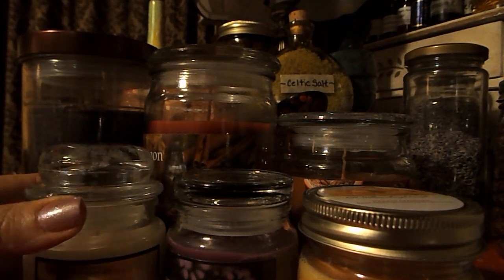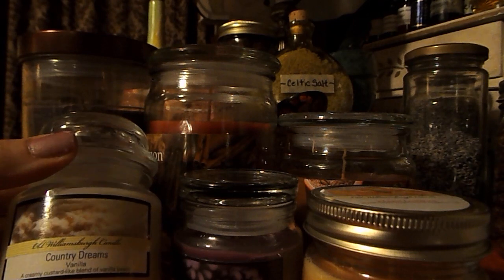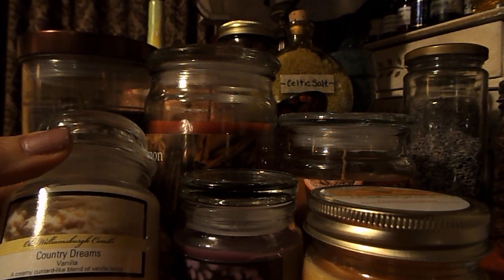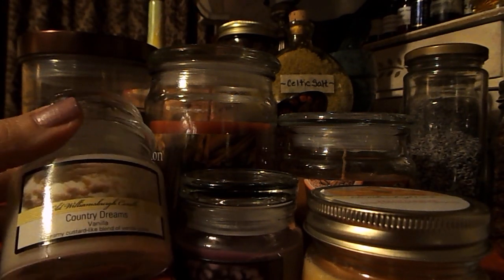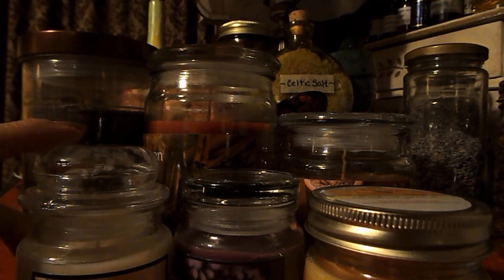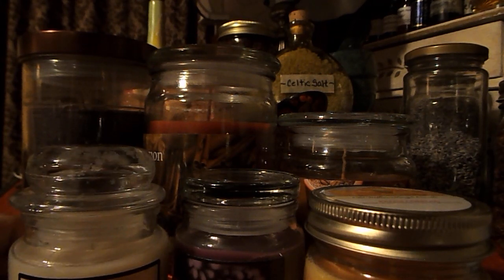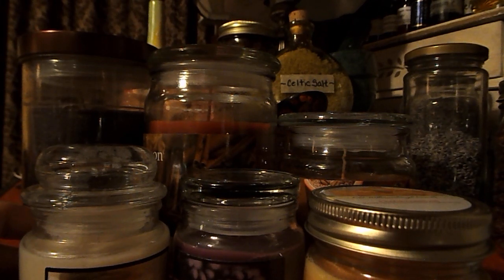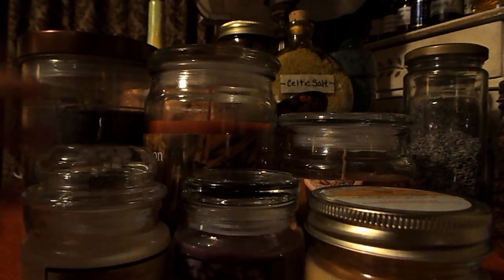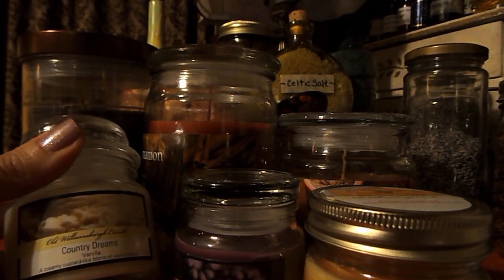The first one I'm going to share with you is this particular one in this cute little dome jar. It is called Country Dreams Vanilla — a creamy custard-like blend of vanilla beans — and it smells so yummy. I love these little jars. I have recycled jars like this before and used them for storing herbs, infusing oils, and all sorts of things. So do recycle your jars when you are done with your candles, because they really can come in handy.